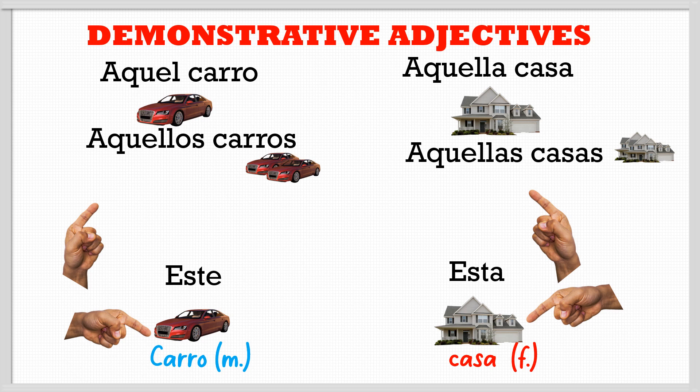And of course for singular: 'este carro', and for plural: 'estos carros'. Feminine: 'esta casa', and plural: 'estas casas'.